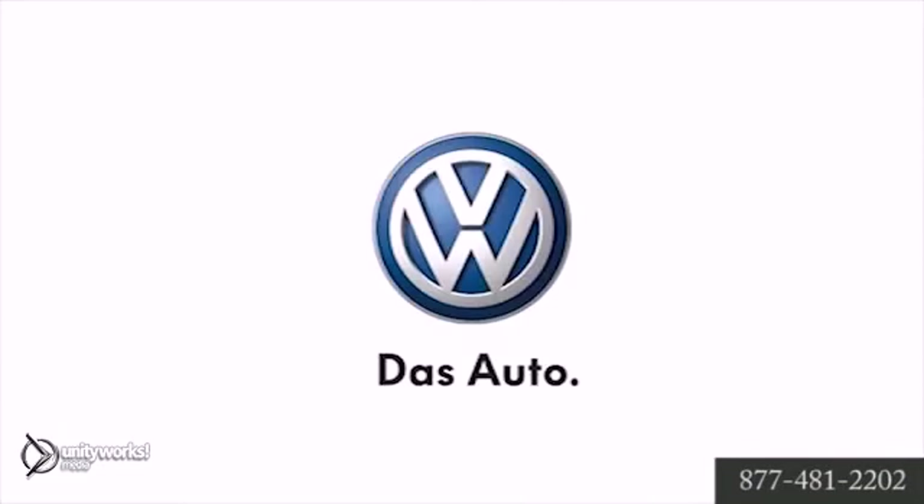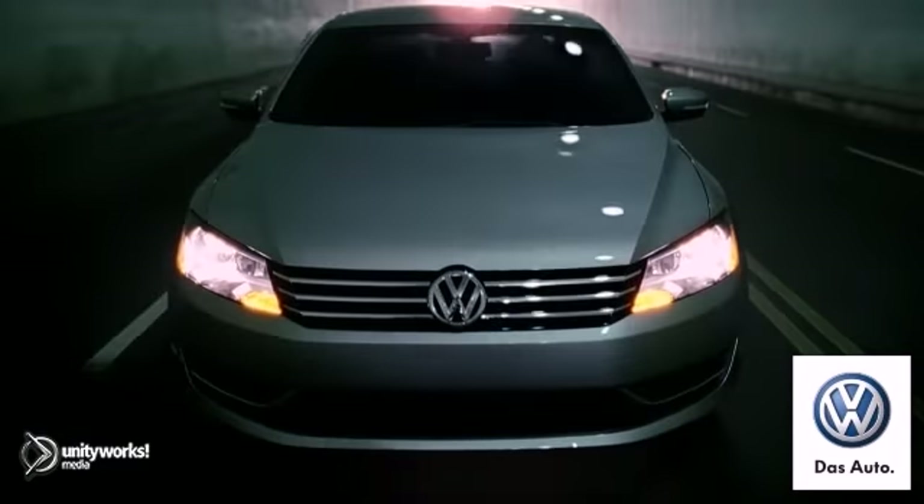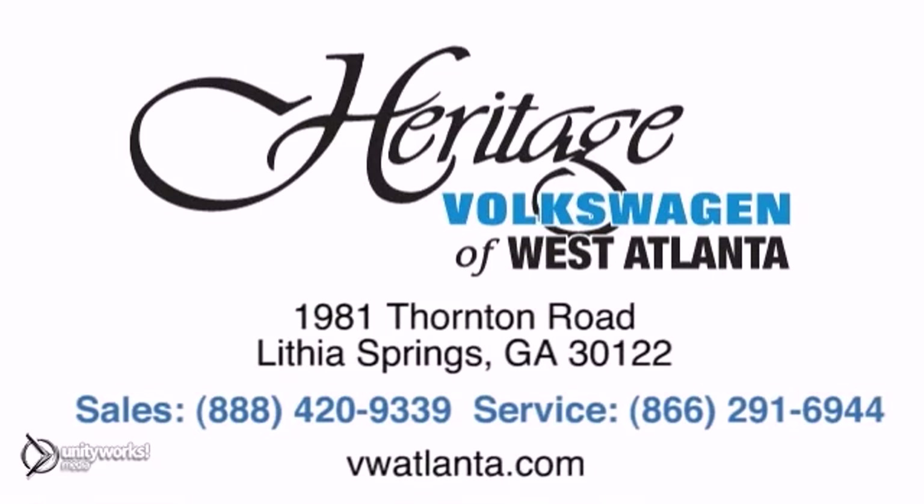The 2013 Passat — it commands more than just the road. Visit our Heritage Volkswagen of West Atlanta store located just 20 minutes west of Atlanta off of I-20, or online at vwatlanta.com.